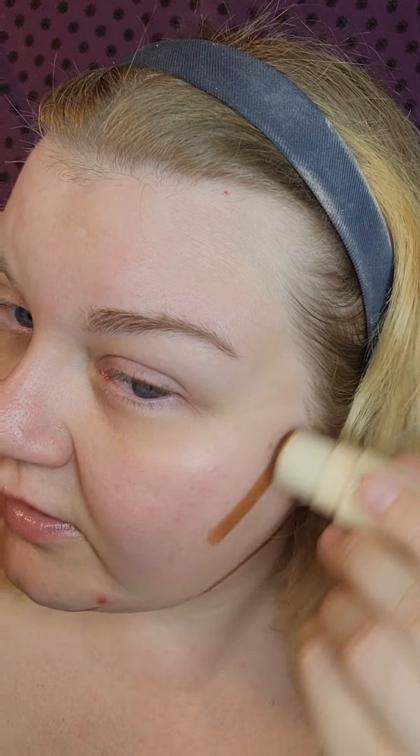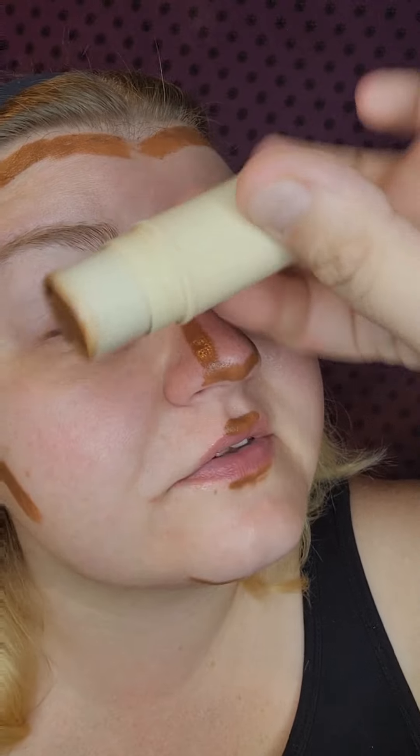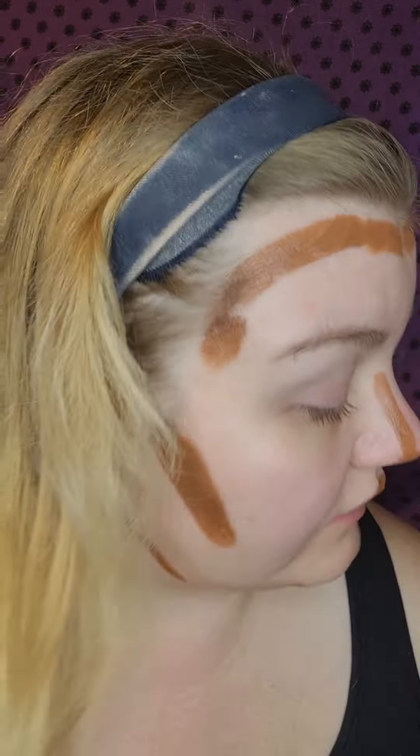I have some errands to run and I have to go to my kid's school later for instrument rental, so I just want to make sure this is going to last all day. I'm going to start placing my contour because I am planning on doing a full underpainting. This is the Persona multi-brown stick in Sahara — one of my all-time favorites.